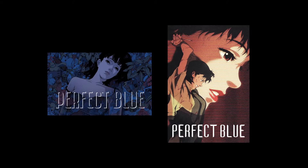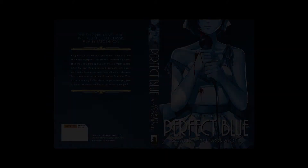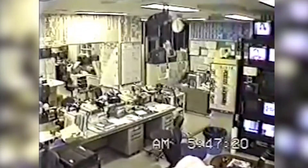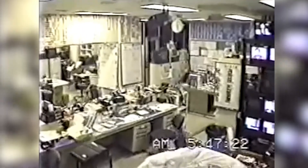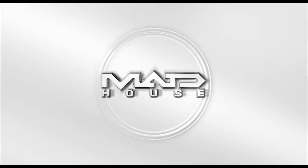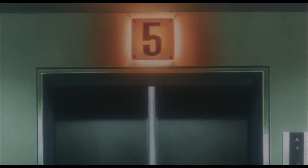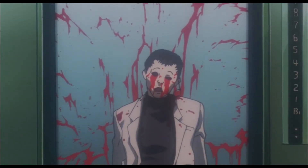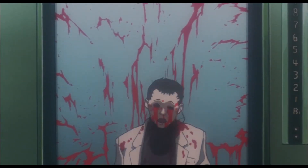Perfect Blue is Satoshi Kon's directorial debut. The story is based on a novel called Complete Metamorphosis by Yoshikazu Takeuchi. It was originally supposed to be a live-action movie. However, the Kobe earthquake in 1995 cut down the budget and it was decided to release it as an anime feature, animated by Madhouse Studio. This actually turned out to be a good thing as it helped Satoshi Kon develop his unique editing style, which he would continue to master in his other movies.